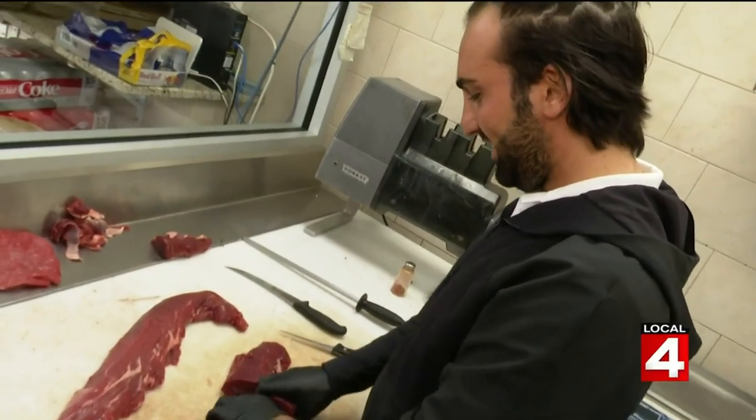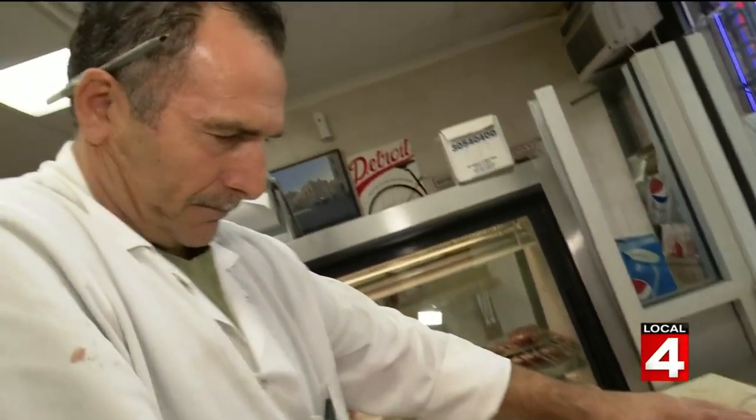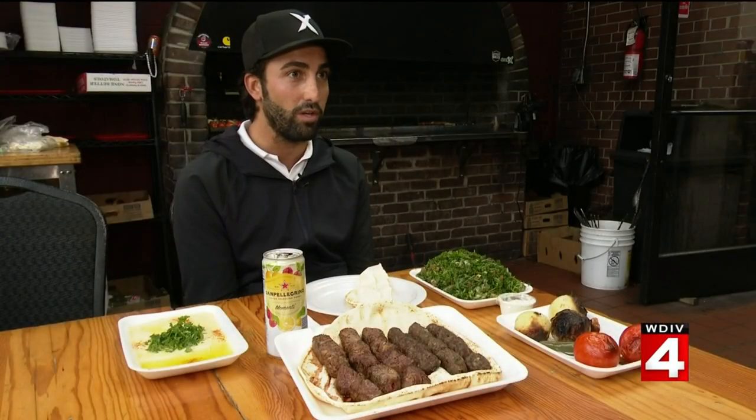Abe Saad and his family are the owners. We like what we do. It's my dad's hobby. He's always been a butcher — he's been a butcher his whole life. When my dad bought this place, it just suited him so perfectly. This is what he knows.